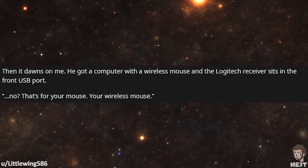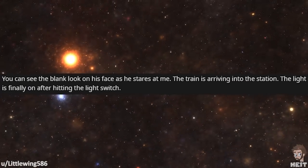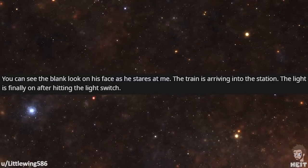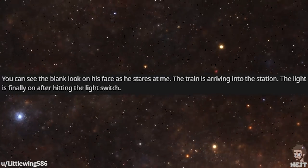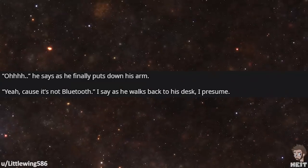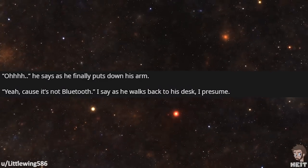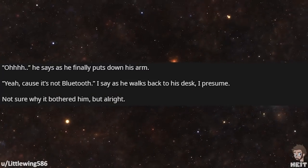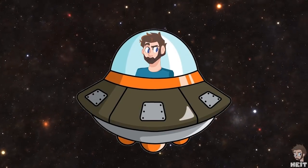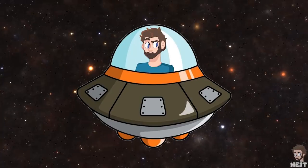'No, that's for your mouse. Your wireless mouse.' You could see the blank look on his face as he stares at me. The train is arriving into the station — the light is finally on after hitting the light switch. 'Oh!' he says as he finally puts down his arm. 'Yeah, cause it's not Bluetooth,' I say as he walks back to his desk. Not sure why it bothered him. I think a lot of people just assume wireless keyboards and mice come with technology and there's nothing that makes them work outside of the computer itself. In this case, they learn they do in fact still utilize a receiver.